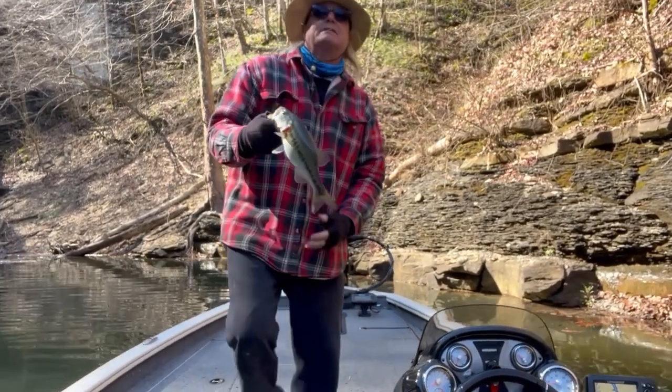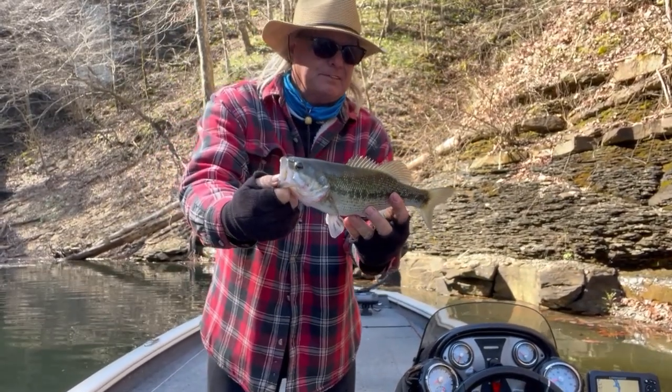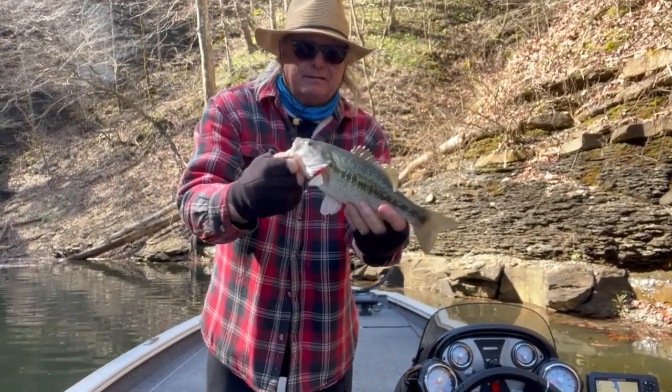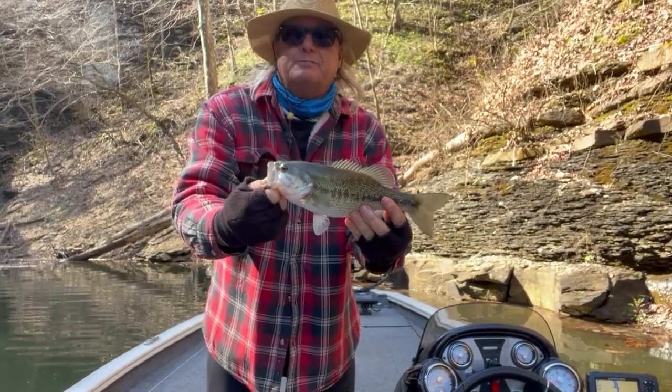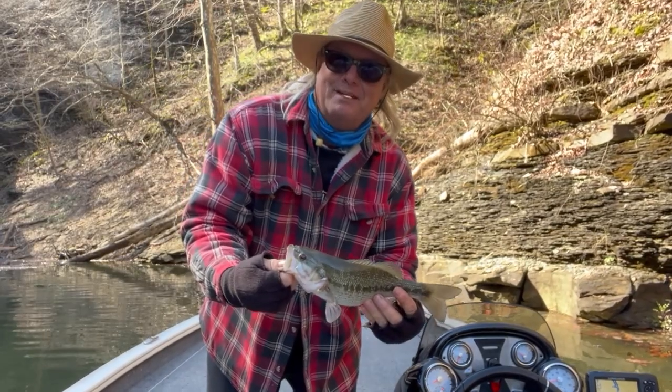Not a bad spot. Little spotted bass, not a bad one at all. Alright buddy, put you back in there. Hear that waterfall back there — that is awesome.